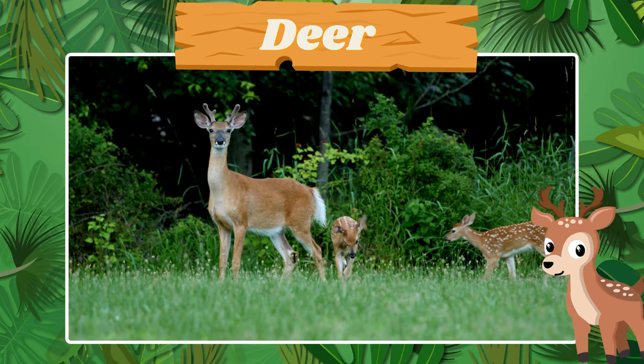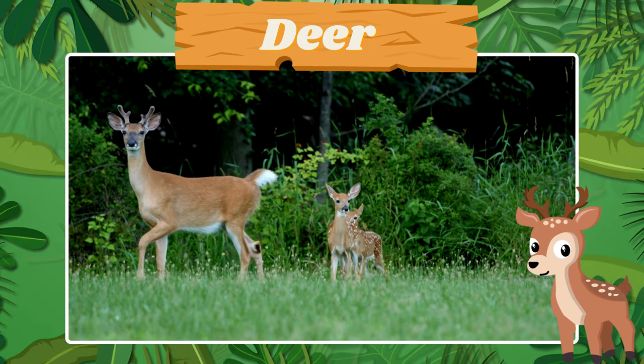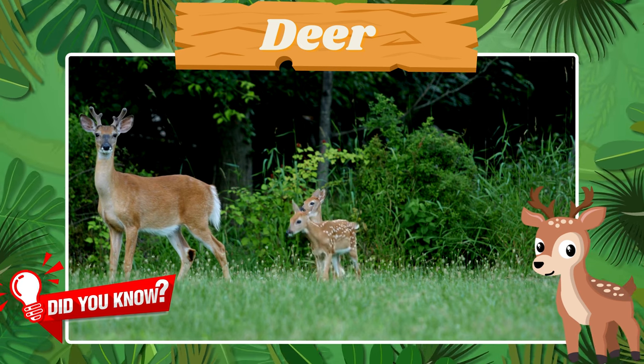This is the graceful deer. Did you know a deer can jump high fences with ease?